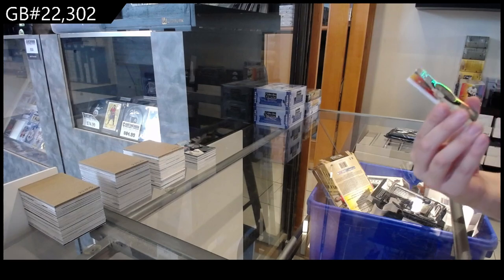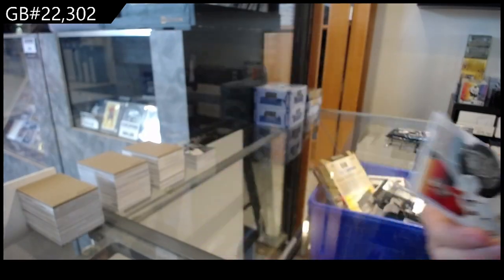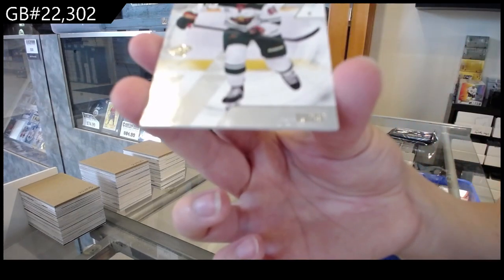We have got a Radiance, number 2949 for Calgary of Dustin Wolf. And rookie, number 299 of Damian Giroux for Minnesota.